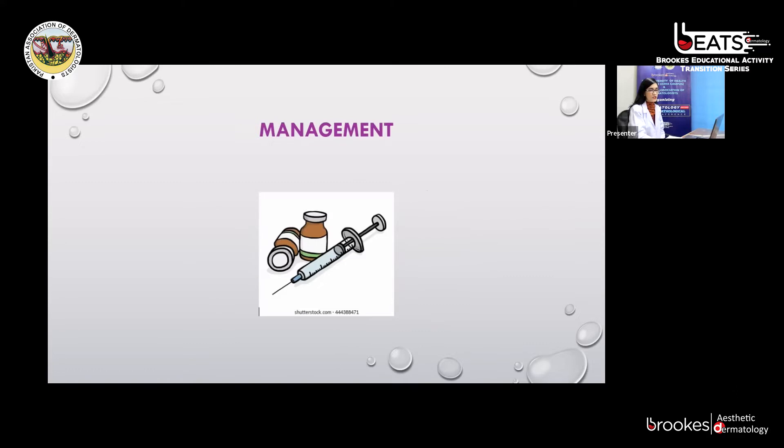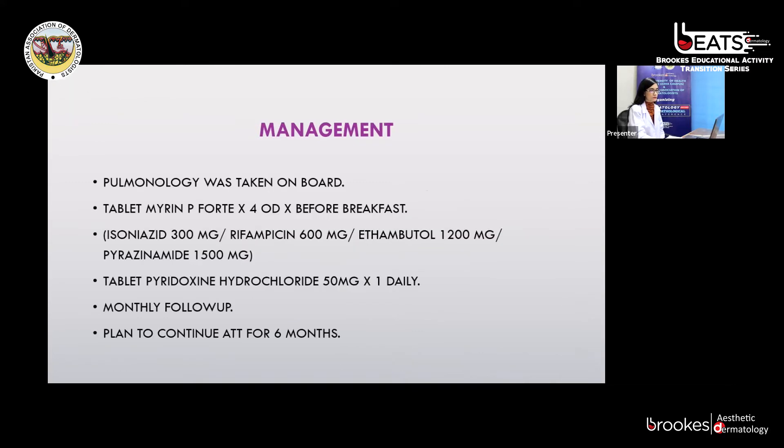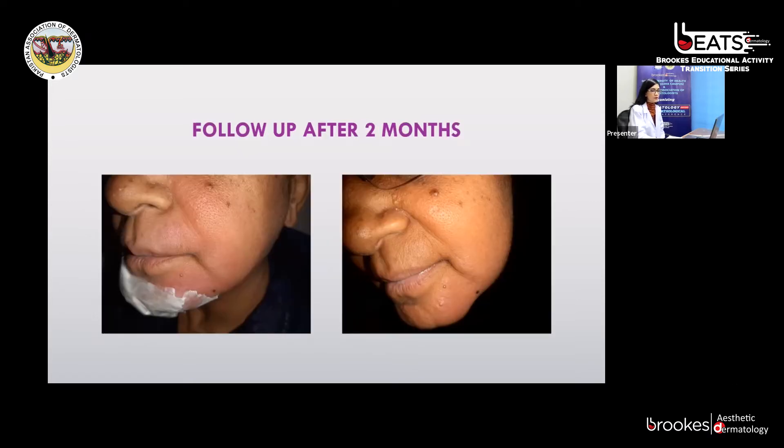This is how we managed the patient. Pulmonology was taken on board, and after getting clearance from the pulmonology department, we started tablet Myrin-P4 and tablet Pyridoxine according to the calculated dose. Monthly follow-up was advised, with a plan to continue ATT for six months. The follow-up pictures of the patient clearly show resolution of the erythematous indurated plaque, which was previously involving the chin, cheeks, and upper lip.